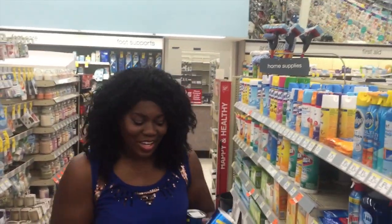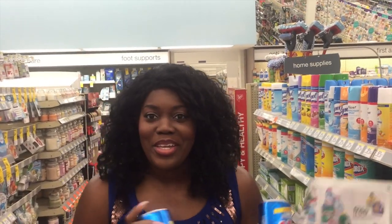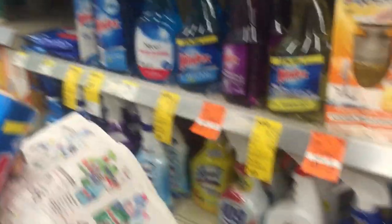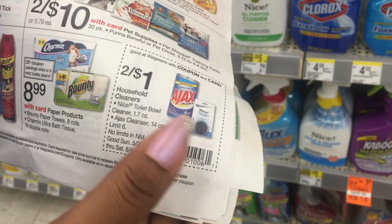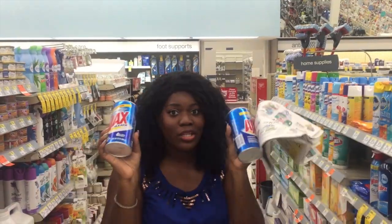The next deal is on Ajax. As an extreme couponer — well, I used to be an extreme couponer — the extreme couponer in me wants to grab a whole bunch because they're free. But you still pay tax on them, and I don't even know if anybody uses them because I don't. I'm going to do the deal just so you guys can see how to do it. You give them this coupon — you only need one for a limit of six. Then you give them another coupon, check my website for that one. You get a dollar off when you buy two, so it makes them totally free. If you use Ajax, definitely do this deal — I'm just going to buy two and give them away.